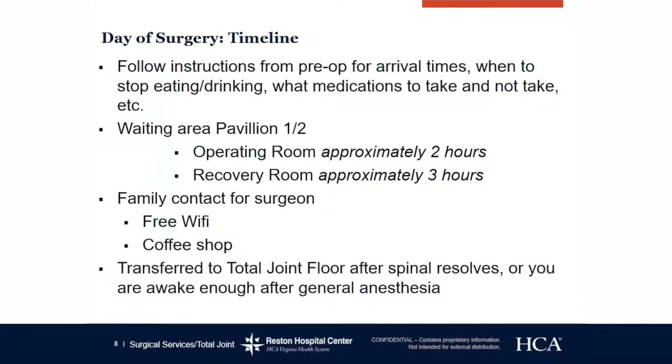Day of surgery timeline: please follow instructions from pre-op for arrival times. This includes when to stop eating and drinking, when to take the carb drinks, and when to use the special wash. You'll be in the operating room for approximately two hours and then the recovery room for approximately three hours. Family and friends, you're welcome to go out and grab a bite to eat. You'll be transferred to the total joint floor after your spinal resolves or you are awake enough after general anesthesia.